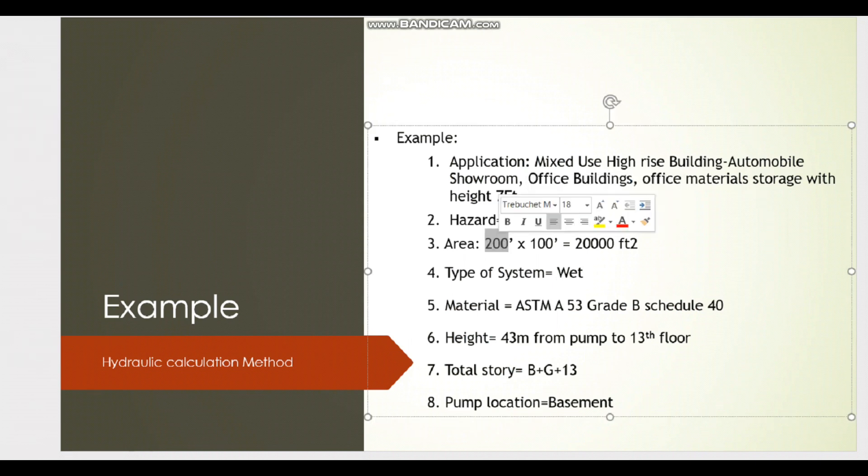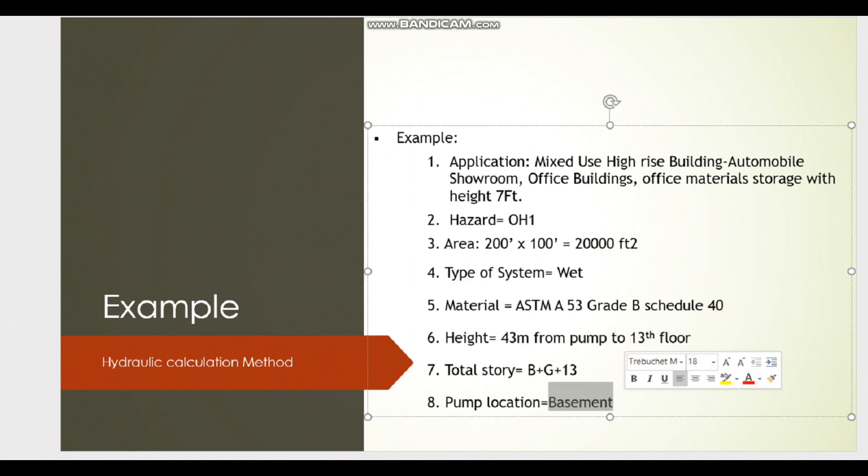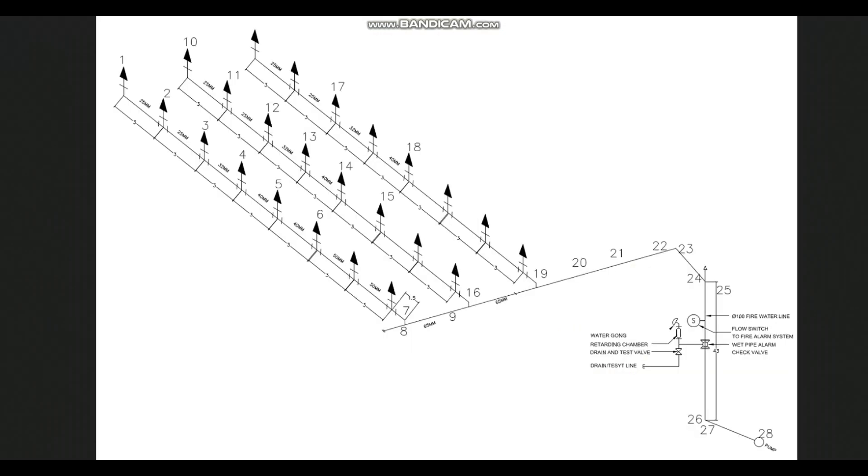The total area of each floor is 200 feet by 100 feet, from the basement to the last floor. The system type is a wet sprinkler system, and the material is ASTM A53 Grade B, Schedule 40 above-ground pipe. The total height is 43 meters from the pump to the 13th floor. The pump is located in the basement mechanical room, and the total building arrangement is B plus G plus 13 floors.